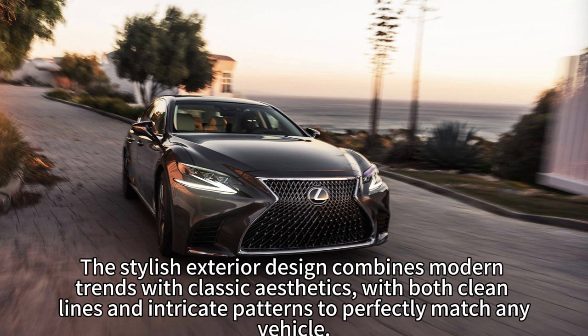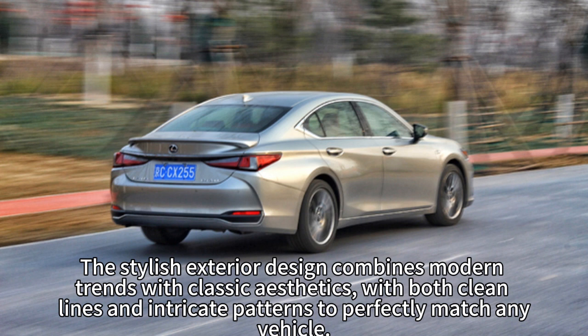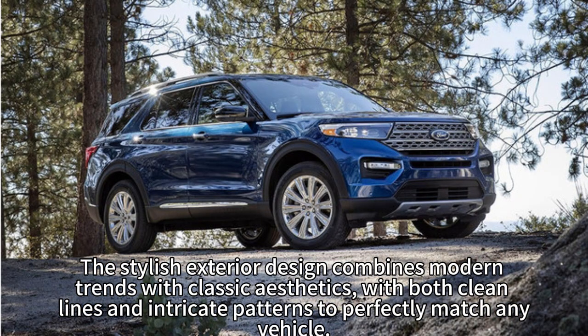The stylish exterior design combines modern trends with classic aesthetics, featuring both clean lines and intricate patterns to perfectly match any vehicle.